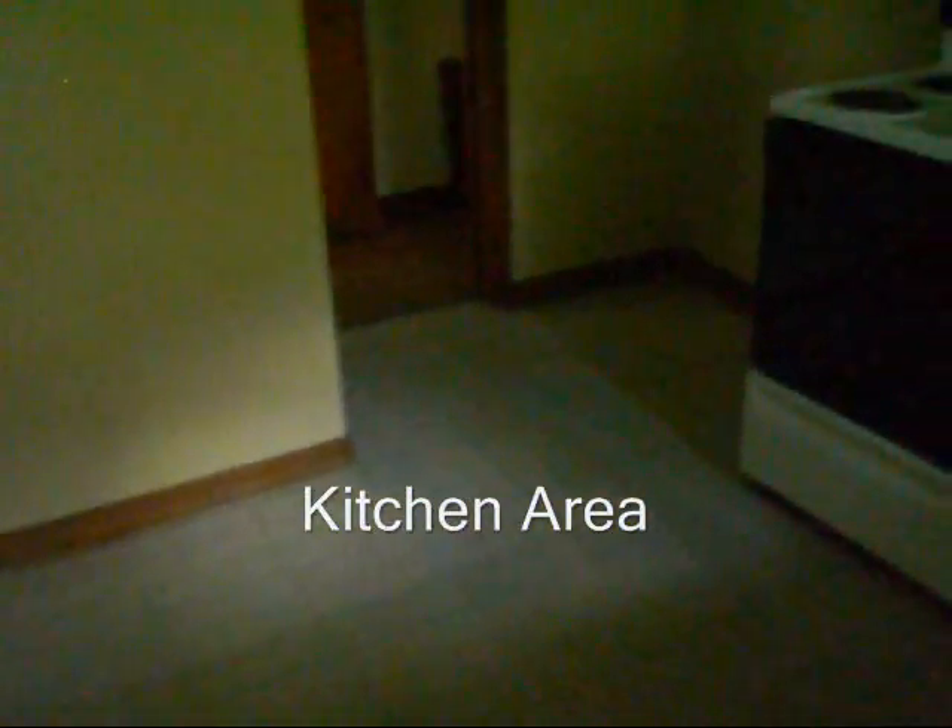This is the kitchen area. The countertops, cabinets, and flooring are all in good shape for a rental — it would just need a refinishing to move in. If you want to rehab it and retail it, you might want to update the kitchen.